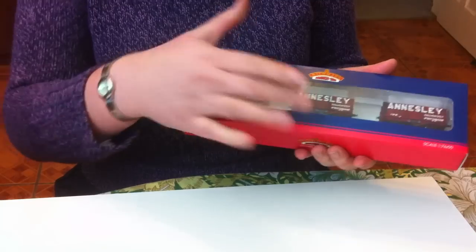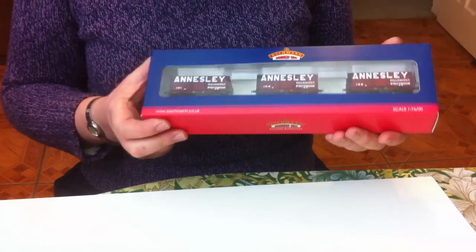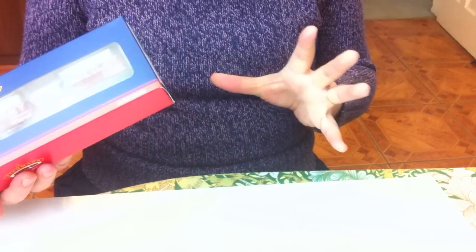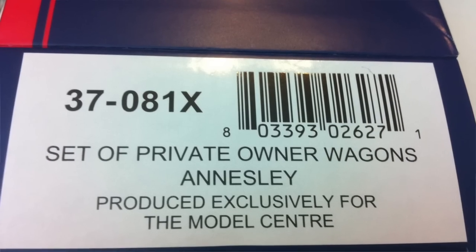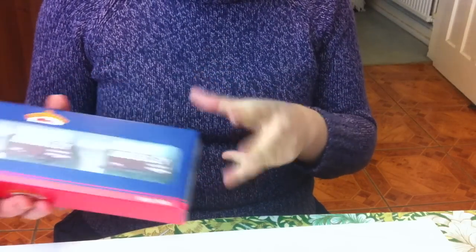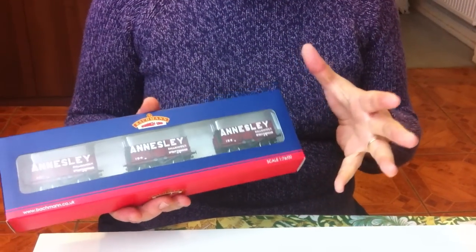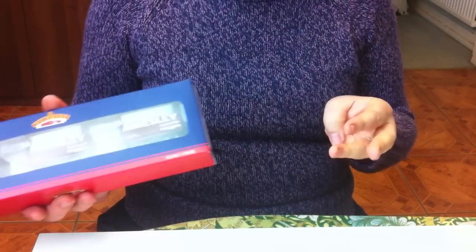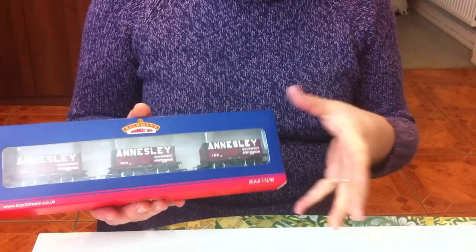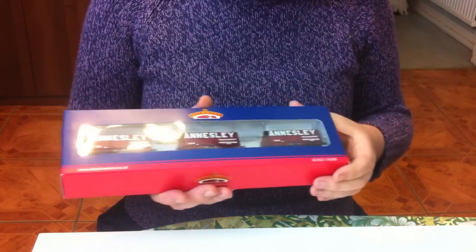We've got the newer style Bachmann packaging, the blue and the red - very much sort of Superman-y colours. We've got the three wagons fitting in the box. This is catalogue number 37-081X, and the X signifies it's a special commission, because with the limited edition stuff they start from the letter Z and work their way back through the alphabet, rather than standard release stuff which starts at the beginning of the alphabet.